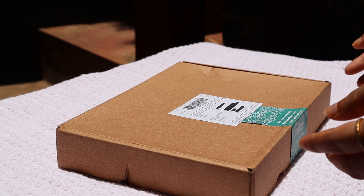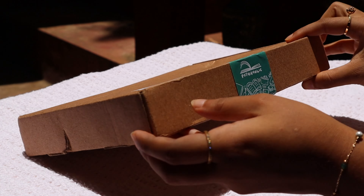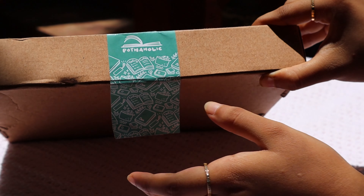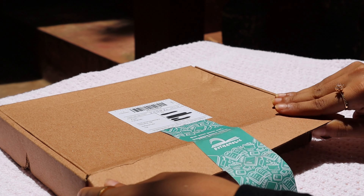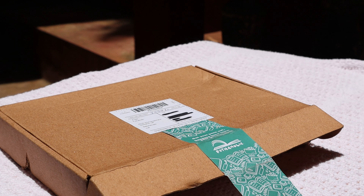First things first, I had to unbox my bullet journal because I ordered it from a store called Pothaholic. I actually received this package about six months ago, so the clips you're seeing right now are from last summer. I'm so grateful that I ordered it back then.